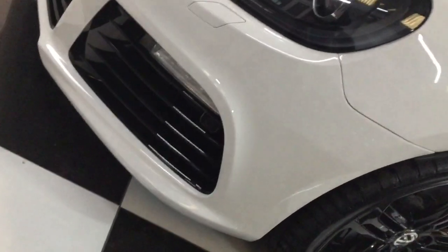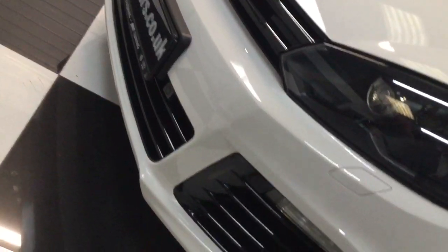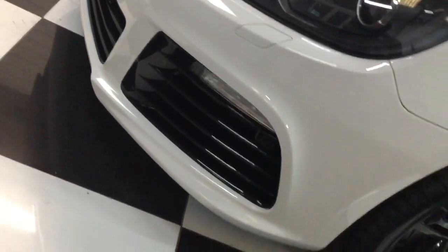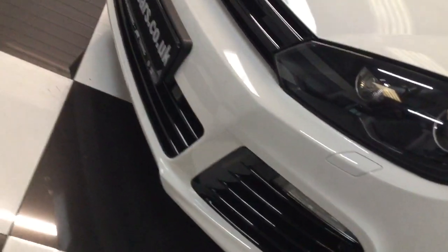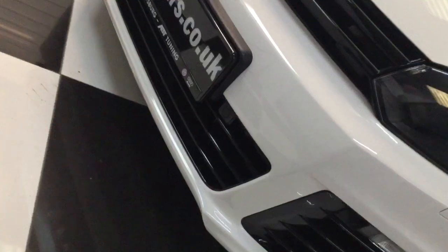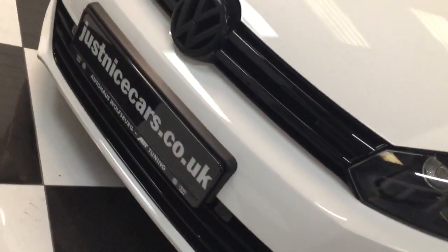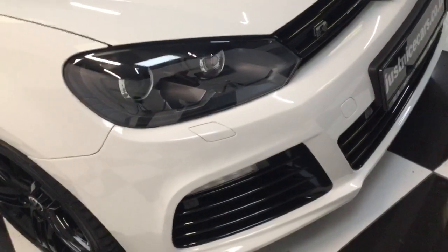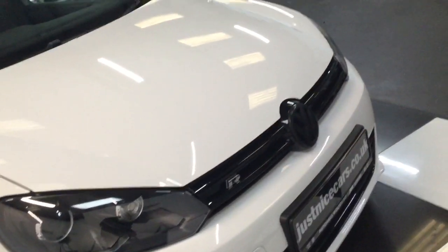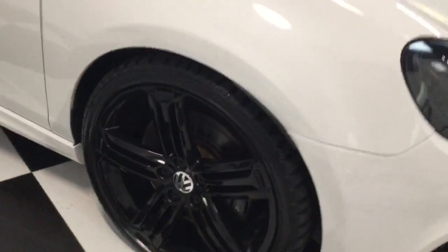The front bumper has just been painted by us and it looks brand new — it just had a few little chips and a tiny scuff at the bottom. It's got parking sensors on the front and the rear, and a rear camera. It's got the factory black pack, so gloss black on the front, and factory gloss black alloy wheels.